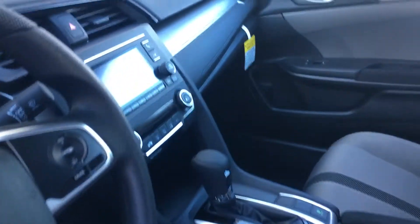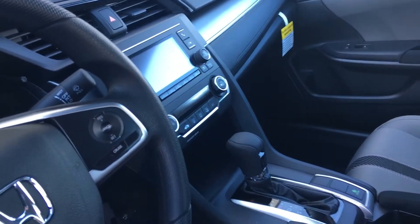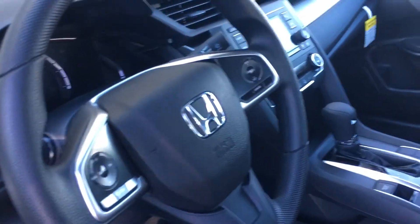On the inside of the vehicle, beautiful two-tone seats. You do get several different drive modes, an LCD color display screen for your backup camera, hands-free Bluetooth connectivity, automatic headlights, and so much more I'd love to show you.